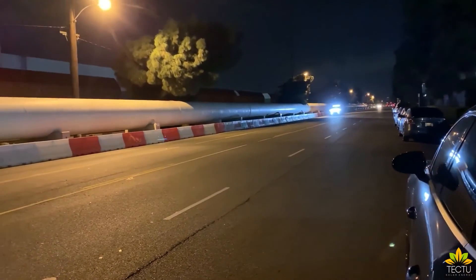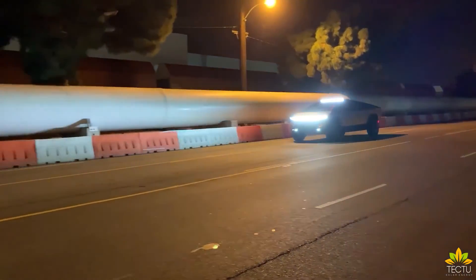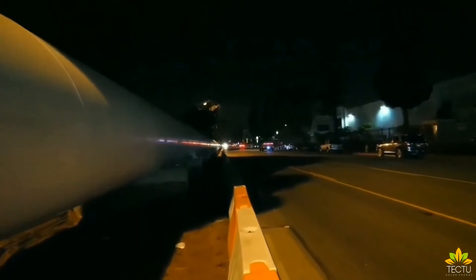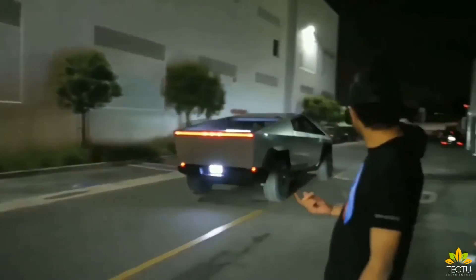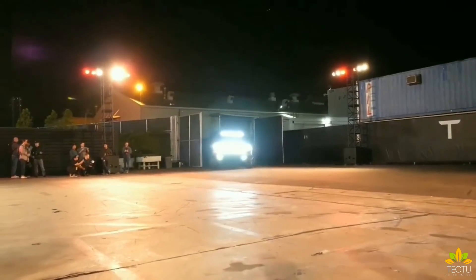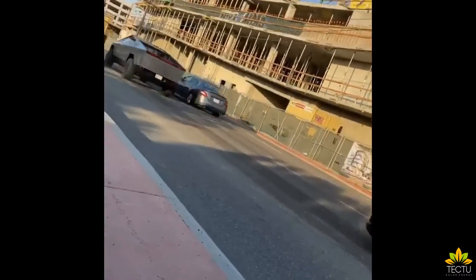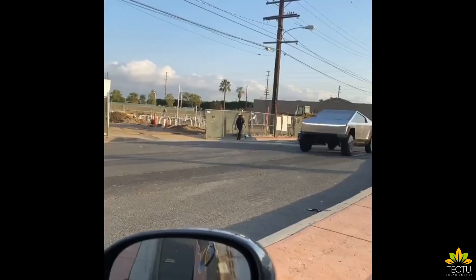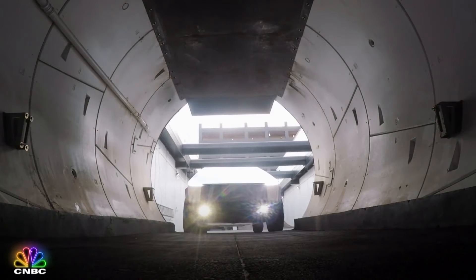Tesla intends to place these Cybertrucks within reach of more buyers, offering the base price for the single-motor model at $39,900, with dual and tri-motor models going for $49,900 and $69,900 respectively. Plans to deliver the first Cybertrucks are expected by the end of 2021, past its design and engineering phases, with the first to roll out being the most powerful tri-motor variants, and the more affordable versions to be built later in 2022 at Tesla's new Gigafactory in Austin, Texas.